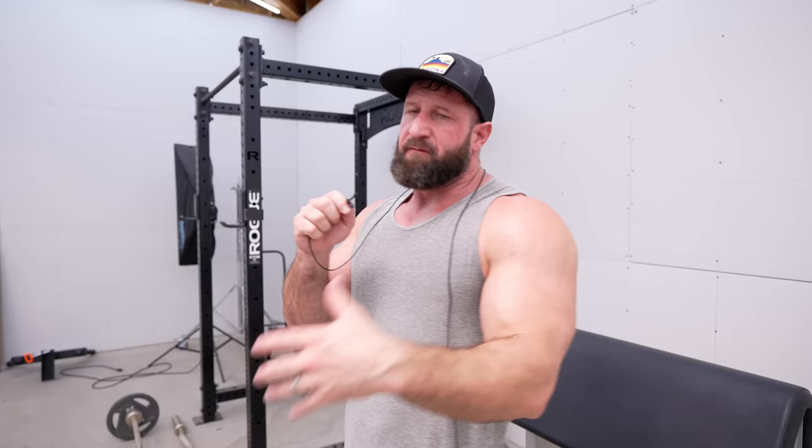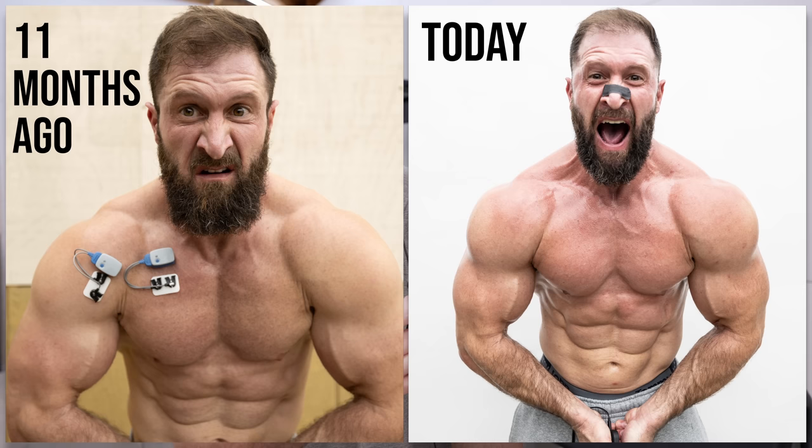For example, the lateral head of my delts has grown more in the last three months than at any other point in my training career. And that's all due to a tweak in my form, because now I believe there is a definitive right way to do side laterals.